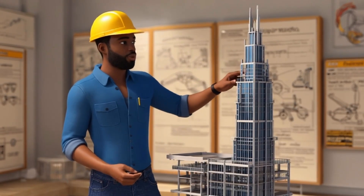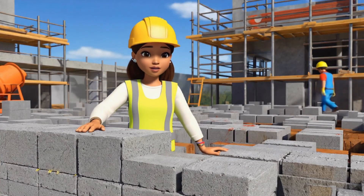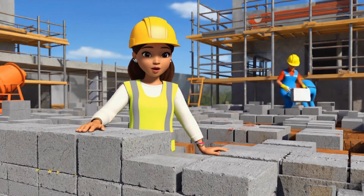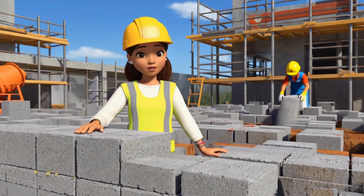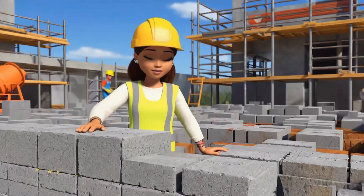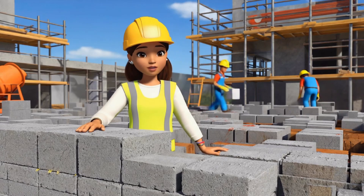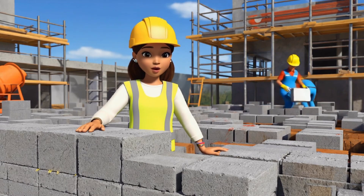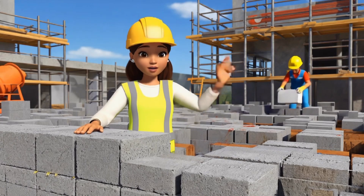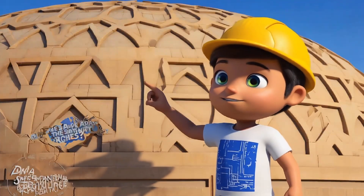Look at this foundation. Builders use squares to make the base of buildings. Square shapes fit together perfectly, which makes them strong and stable. This foundation is made of squares because they help buildings stay firm and not move around. That's why most buildings start with square or rectangular foundations. Building with squares helps keep everything solid and stable.